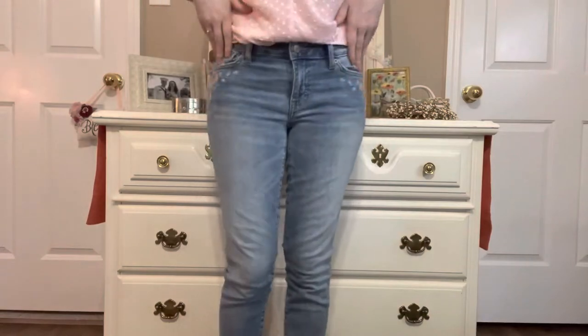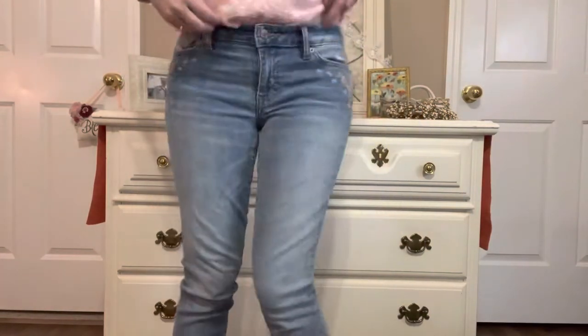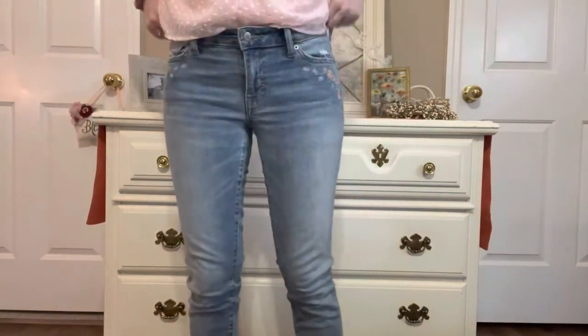The Lucky Brand jeans are slightly cropped and a size 4 — I usually wear a size 2 in jeans, but Lucky Brand I always have a hard time fitting into, so I just bumped up to a 4 for them to fit.